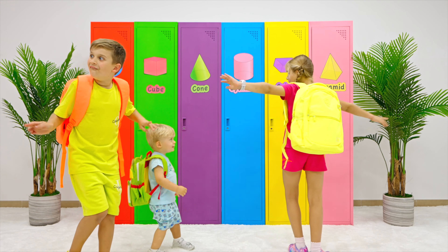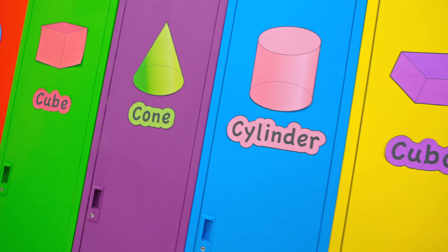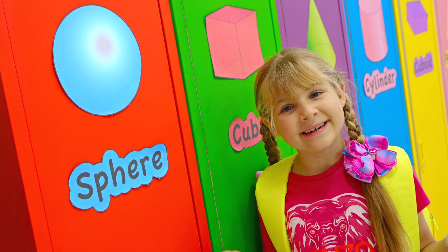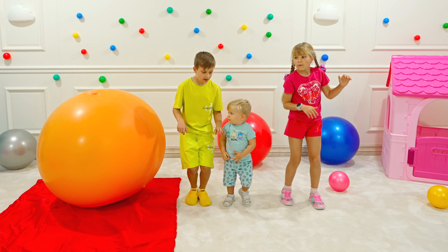Diana and Chumla — 3D Shapes! Interesting! What's inside? Sphere!